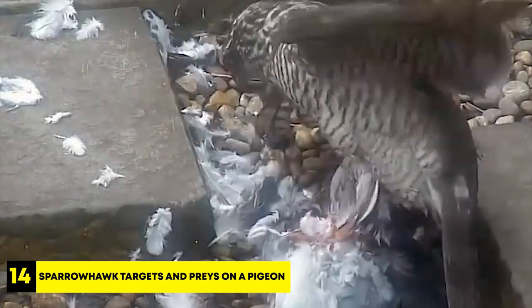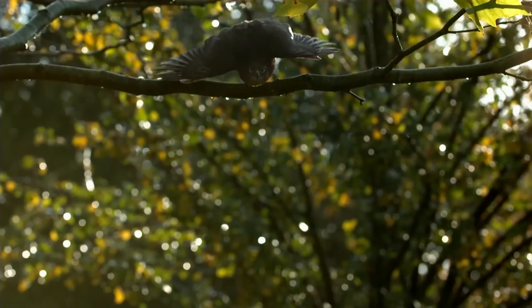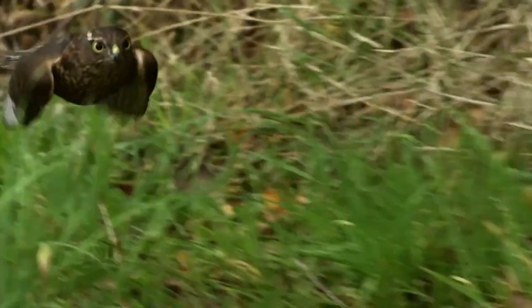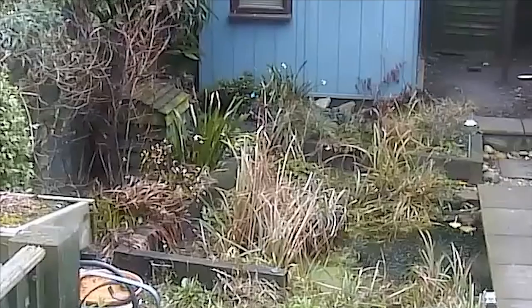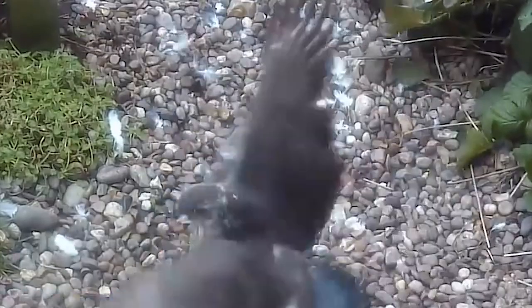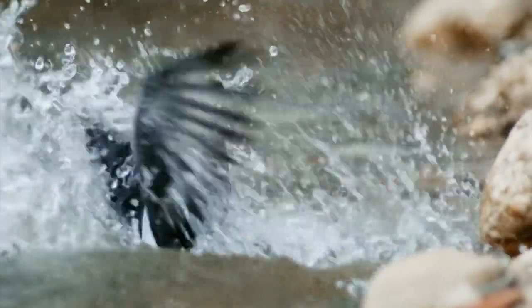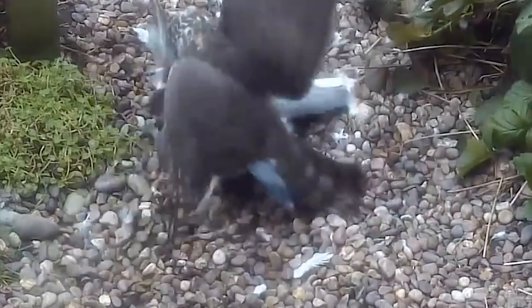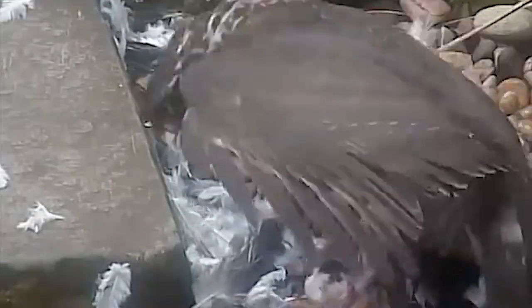Number 14: Sparrowhawk Targets and Preys on a Pigeon. Sparrowhawks are highly skilled raptors known for their exceptional hunting abilities. They have incredibly sharp talons and strong curved beaks that enable them to catch and kill their prey swiftly. The sparrowhawk displayed its natural hunting instincts by catching the pigeon by surprise, holding it with its sharp claws, then beginning to pluck its feathers and piercing its flesh with its talons. Feral pigeons lacked the powerful hunting tools of predators like the sparrowhawk, making them vulnerable when caught off guard. The pigeon tried to escape but couldn't, and despite its efforts to fly away, it eventually ended up in a nearby lake and drowned.